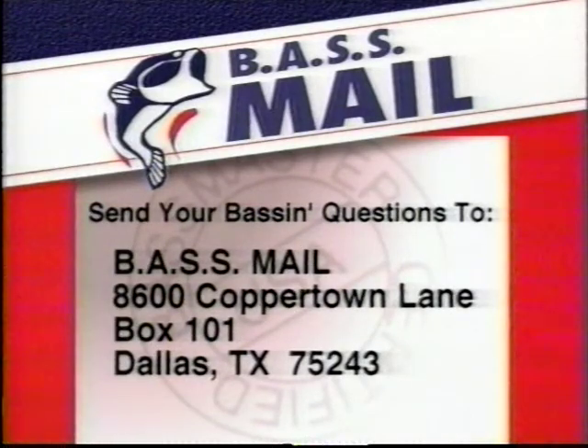If you have a question for the Bassmaster pros, write Bass Mail, 8600 Coppertown Lane, Box 101, Dallas, Texas 75243. We may answer your question on the air.